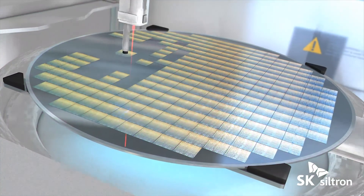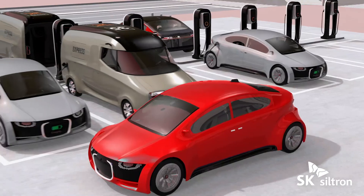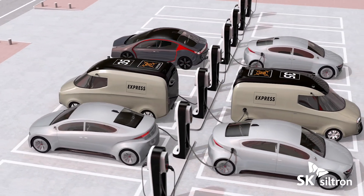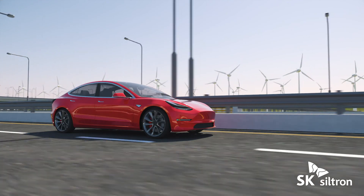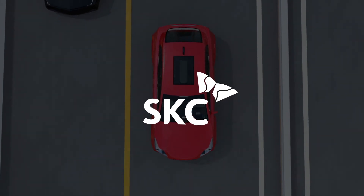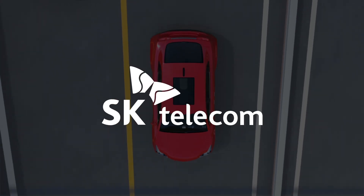SK Siltron develops new semiconductor materials used to create chargers, inverters, and other power components that make electric vehicles more energy efficient. The future of mobility is here, designed through innovation by SK Group Companies.